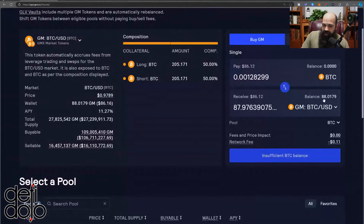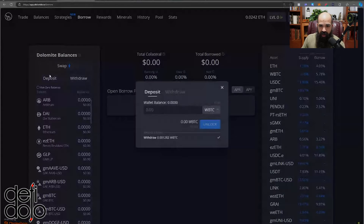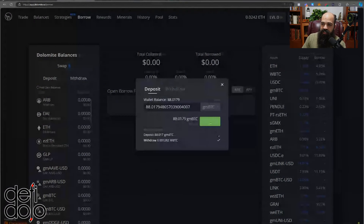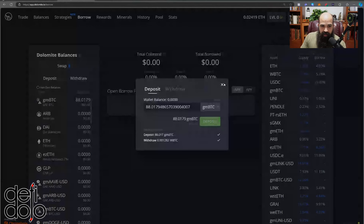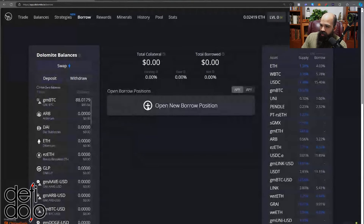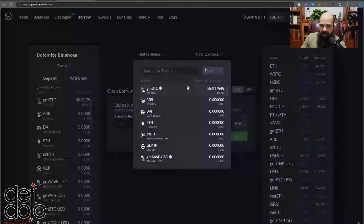Now I have GM BTC — I have about 88 of these because each one is worth around 97 cents. I'll take these over to Dolomite. You have to deposit your assets first to then open a credit account, so I'll click Deposit. I'll grab my GM BTC and max deposit. This isn't adding it as collateral yet — this is literally just depositing it onto Dolomite into my account so I can then use it for strategizing. Now I'll click Open New Borrow Position.